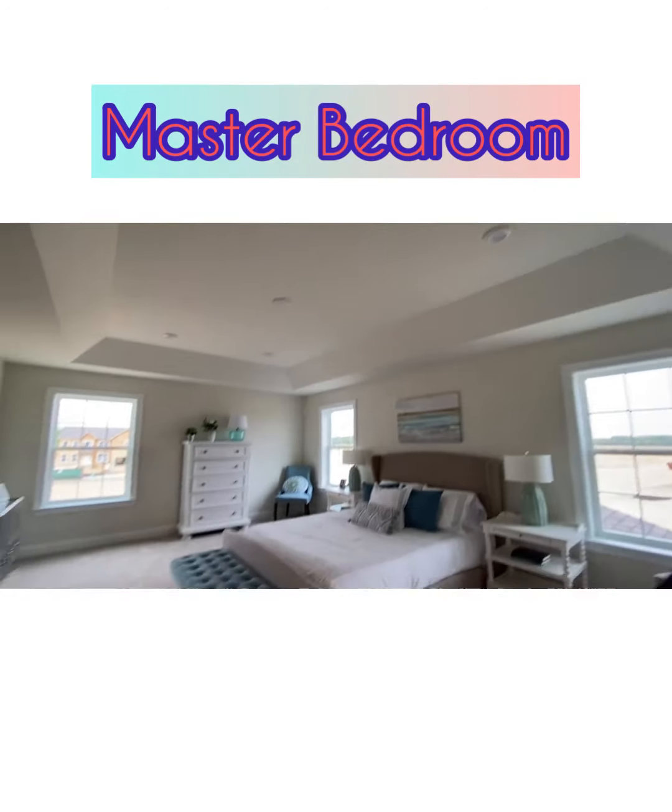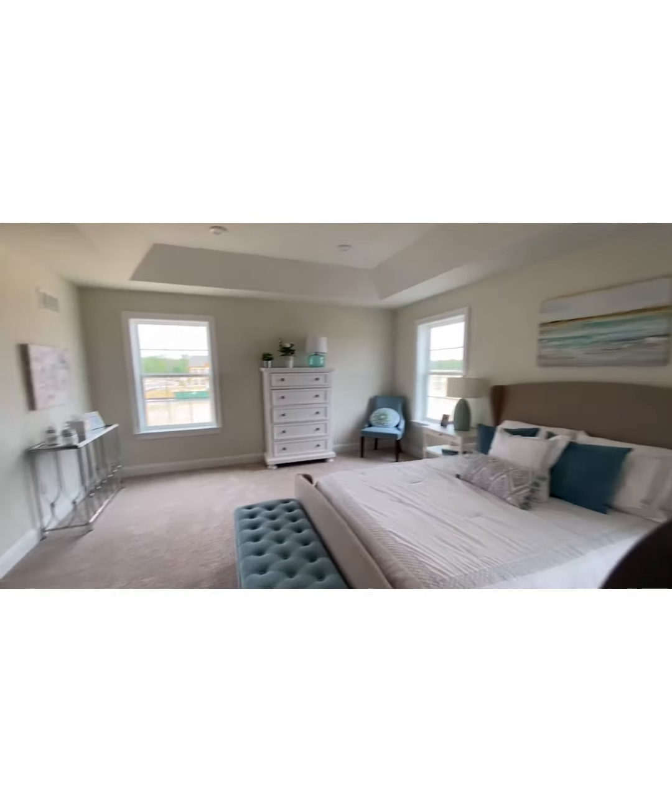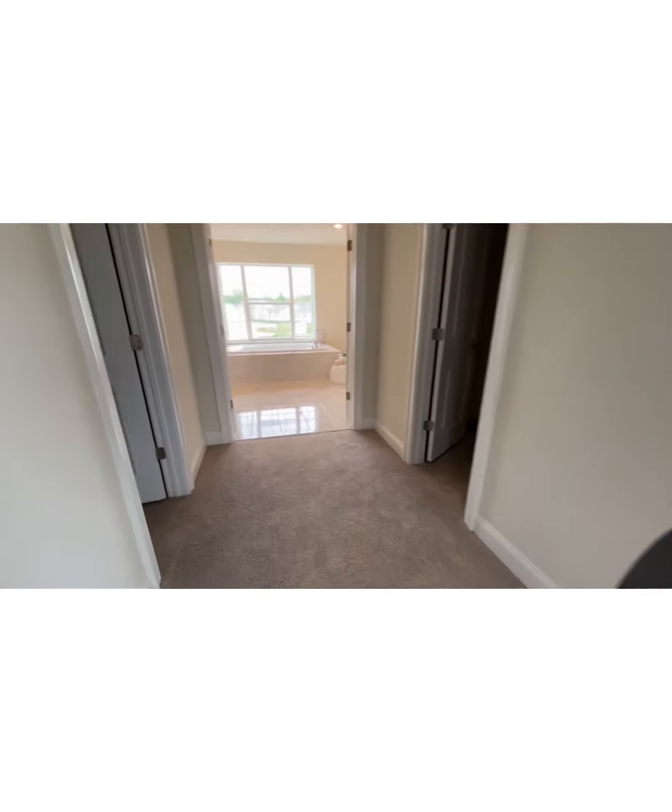Tray ceiling, recessed LED lights. Same home as Lake Como that you took a look at. There you go — the closet. Plenty of space, just in case you guys forgot.